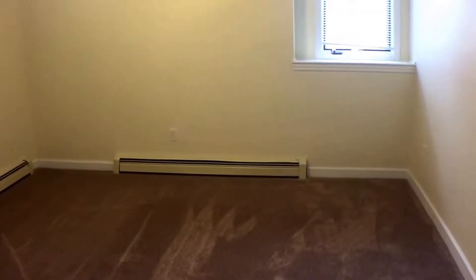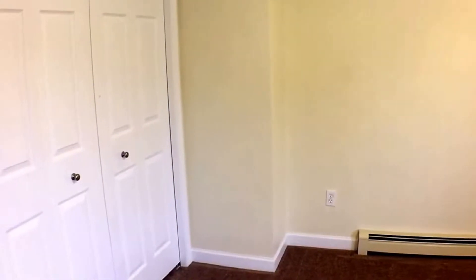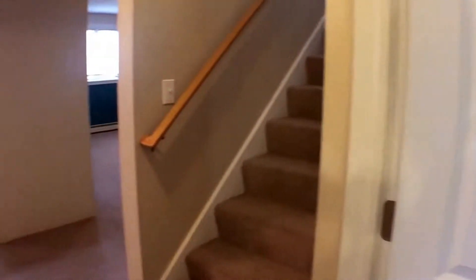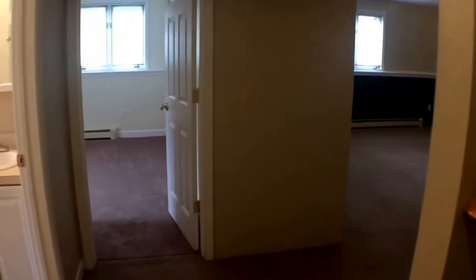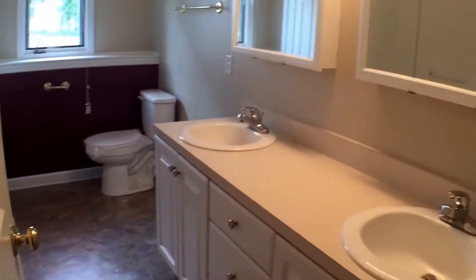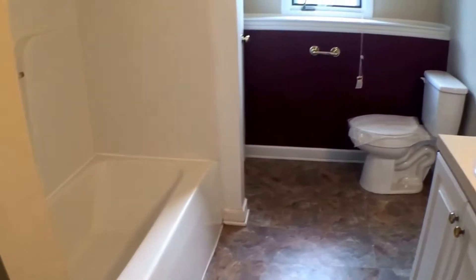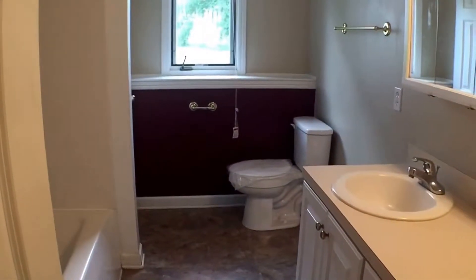This actually has hot water heat down here, so it's not electric baseboard. And lots of closet space again. The bathroom down here also has a tub, brand new flooring, and a brand new toilet.